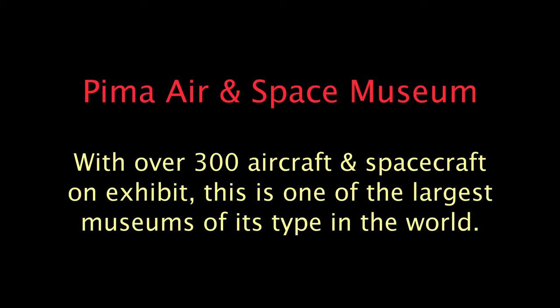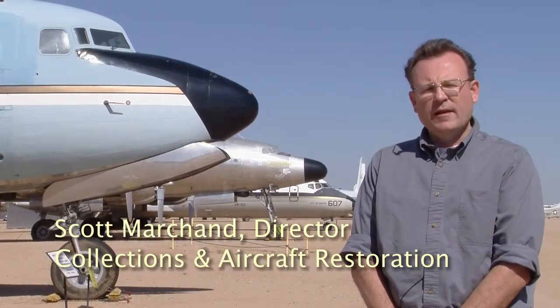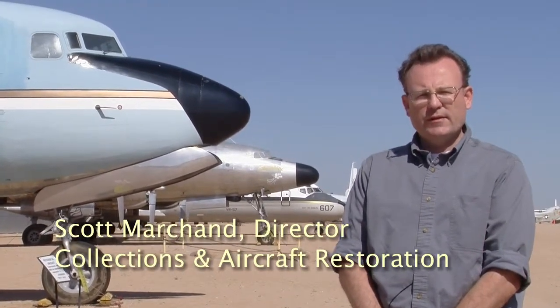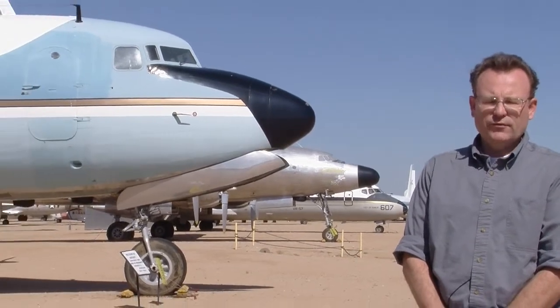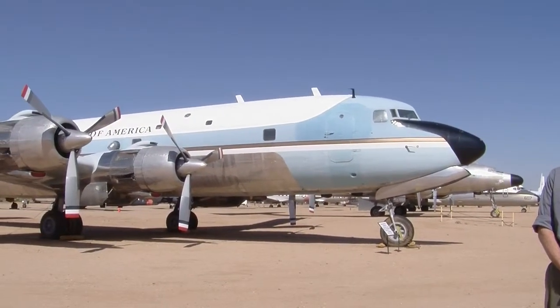In our collection, we have one Air Force One. It's right behind me here. It's a VC-118. This was a military conversion of a Douglas DC-4, and this was widely used in the 1950s and early 1960s.